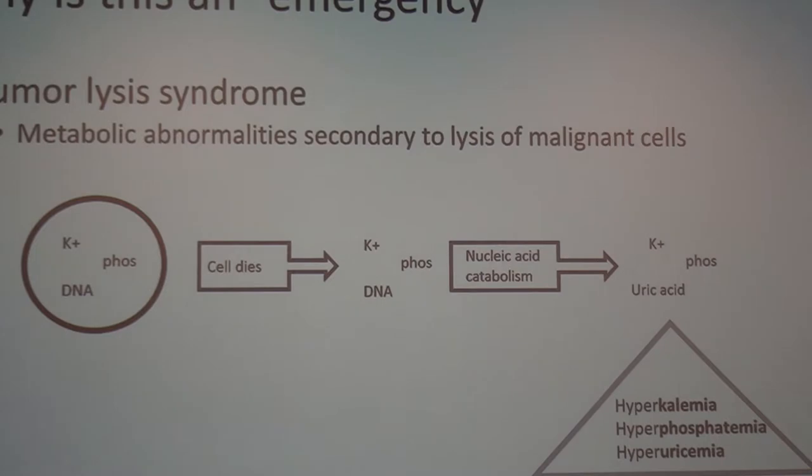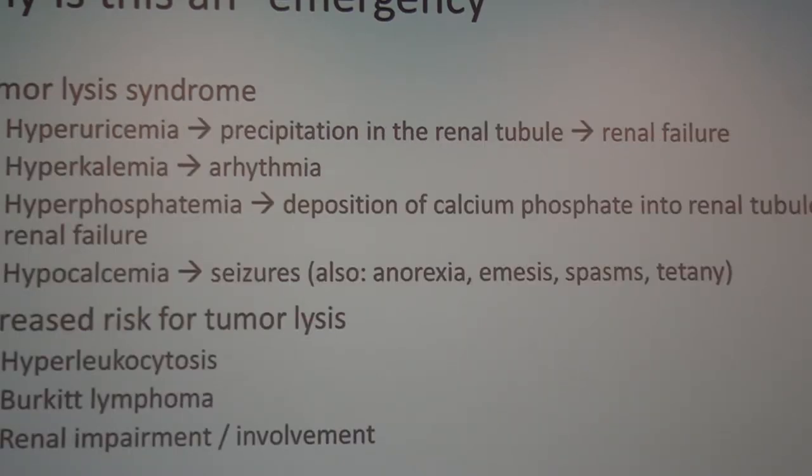Tumor lysis syndrome is a set of metabolic abnormalities related to when malignant cells lyse. Inside our cells we have potassium, phosphorus, and DNA. Leukemia cells are more fragile than normal cells — a normal white blood cell lasts about a week, while leukemia cells last anywhere from a few hours to a couple of days. They turn over very quickly, and nucleic acids get broken down, leaving a lot of uric acid in the blood. High phosphorus follows, and then secondary low calcium.